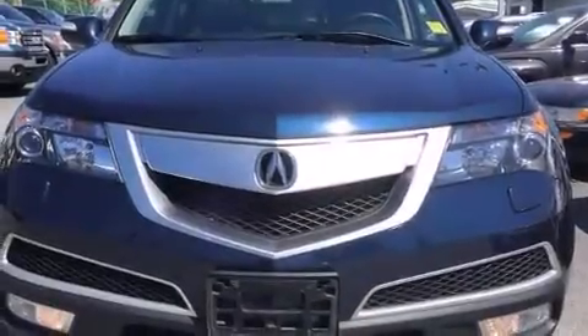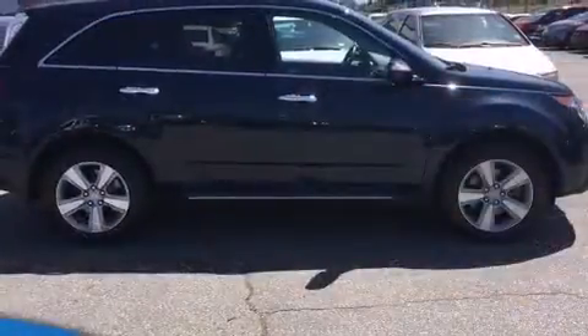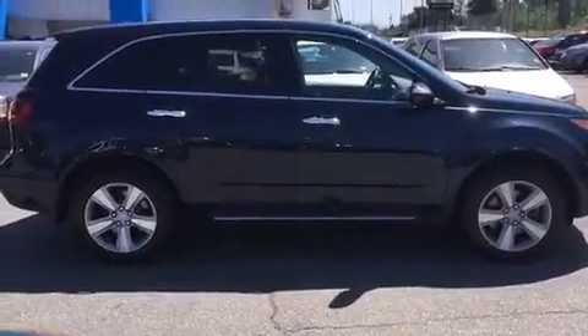Experience driving perfection in the 2012 Acura MDX. A 3.7-liter V6 engine pairs with a sophisticated six-speed automatic transmission.